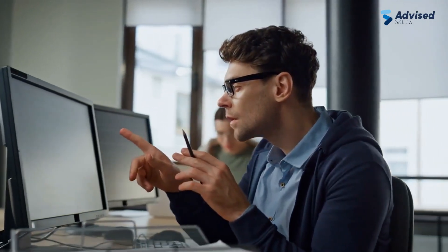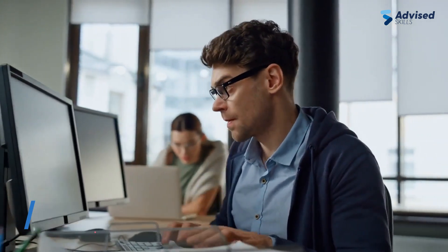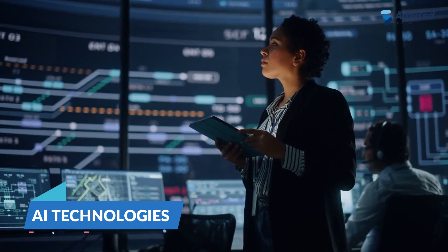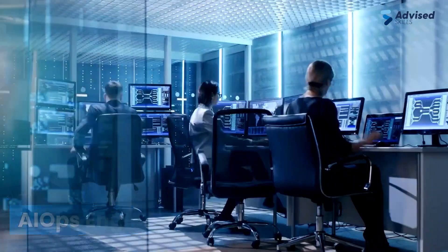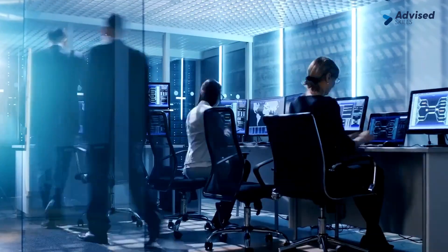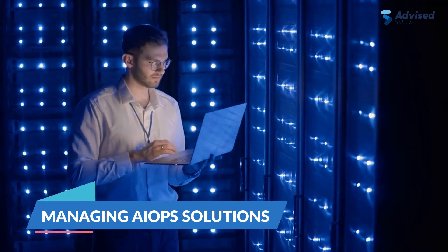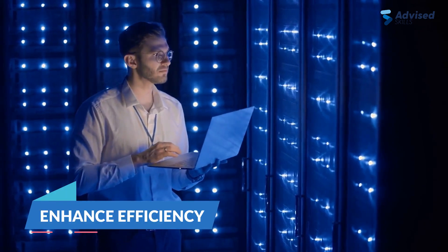AIOps Analyst: in this role, you will be responsible for collecting and analyzing IT data, detecting issues, and optimizing IT operations using AI technologies. AIOps Engineer: as an AIOps Engineer, you will be involved in designing, implementing, and managing AIOps solutions to streamline IT operations and enhance efficiency.